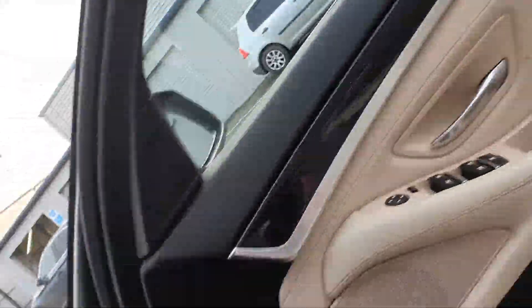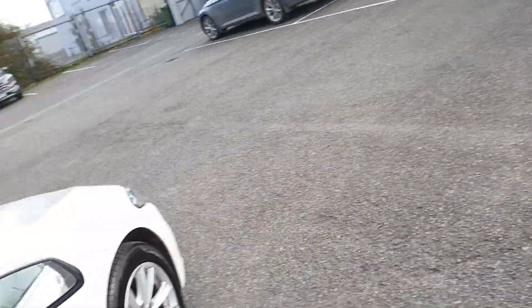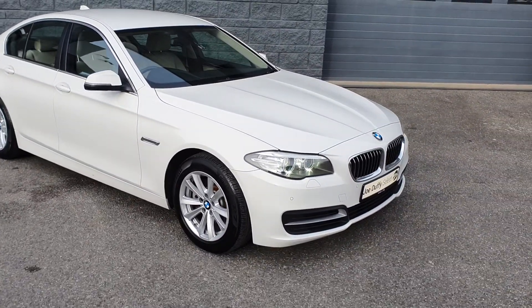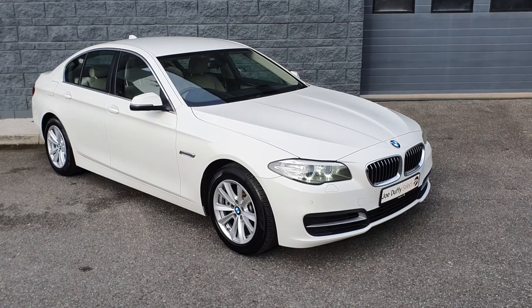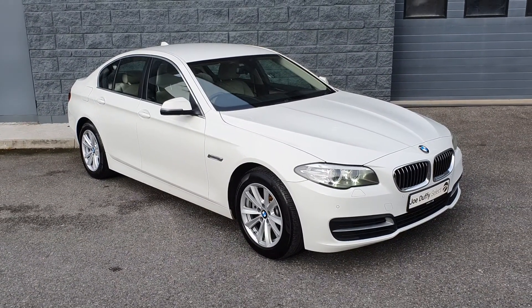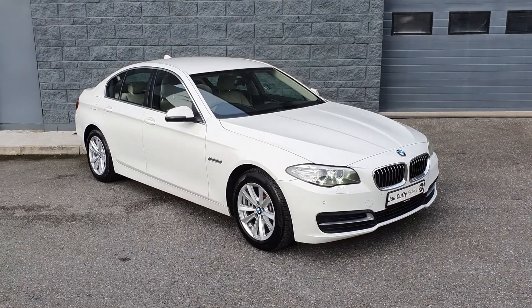It's equipped with everything you need including USB and AUX cord availability as well as Bluetooth. So everybody, that is just a quick look at this beautiful 2016 BMW 5 Series 520D SE saloon.